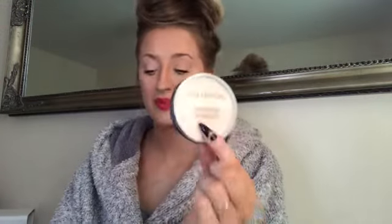Then I went in with this cheek powder, which is the Collection pressed powder. That was just to set the foundation. You can see the foundation underneath the eyes and on a few spots.